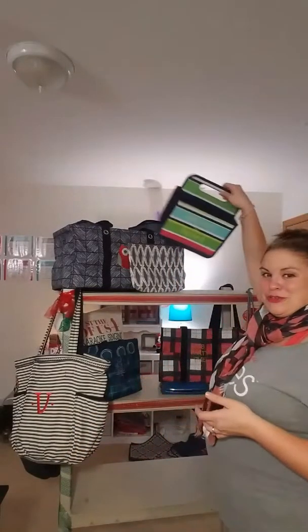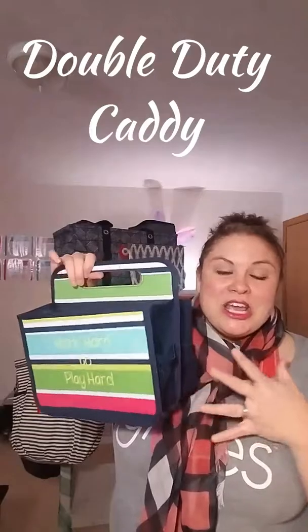Next on our list is our Double Duty Caddy. This is one of my favorite items. What I love about the Double Duty Caddy is you can use it in so many different areas. I have one in my bathroom, one downstairs in the kitchen for mail, and one at work for all my pens. There are little cinch pockets on each side and pockets on the inside as well. It's very structured, the handle lets you pick it up and bring it anywhere. With traveling, I literally take this off my bathroom counter and put it right into my bag and everything stays in place.